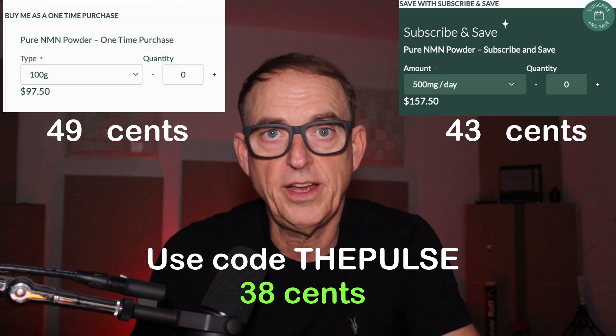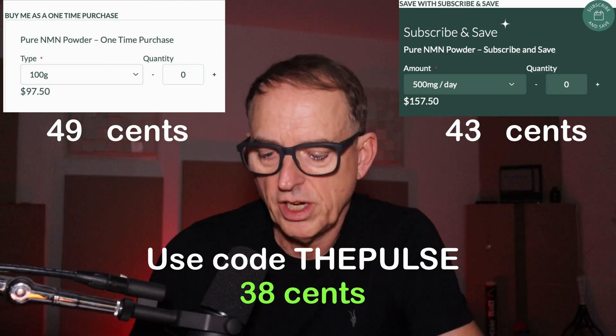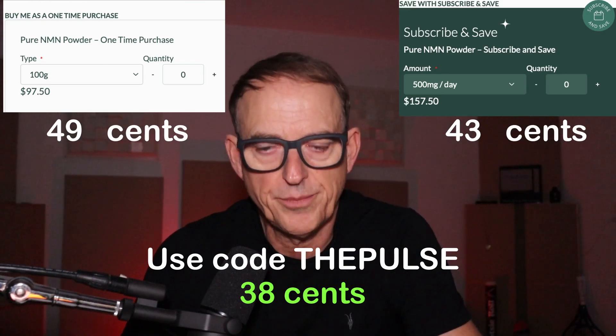So now, even if you're taking the 1.5 grams that I worked my way up to, you're still talking about a dollar a day — still less than a cup of coffee. On top of all that, you have Health Points, which is their free product program. Every time you make a purchase, you get points that you can apply to get free products.